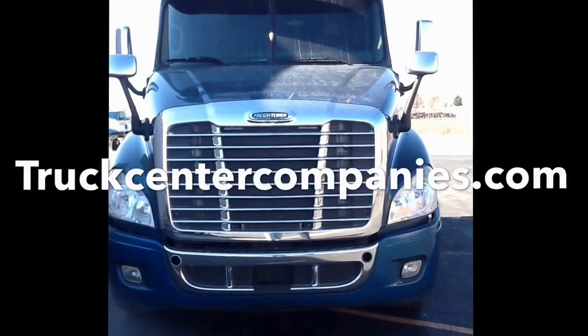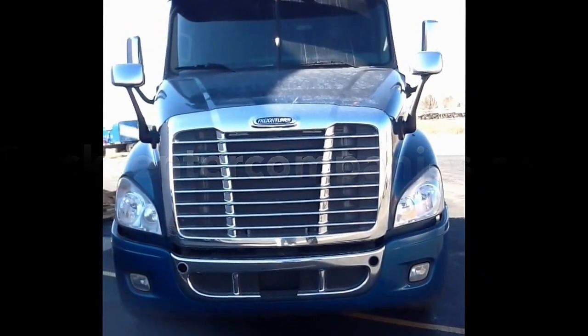To see this and all of our other trucks, please visit us on the web at truckcentercompanies.com.